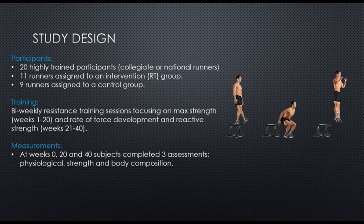20 participants took part in the present study. Of those, 11 were assigned to the resistance training group and 9 to the control group. Training was bi-weekly — twice a week they did resistance training sessions. In weeks 1 to 20 they focused on max strength, and in weeks 21 to 40 they focused on rate of force development and reactive strength. At weeks 0, 20, and 40, subjects completed three assessments covering physiology, strength, and body composition.